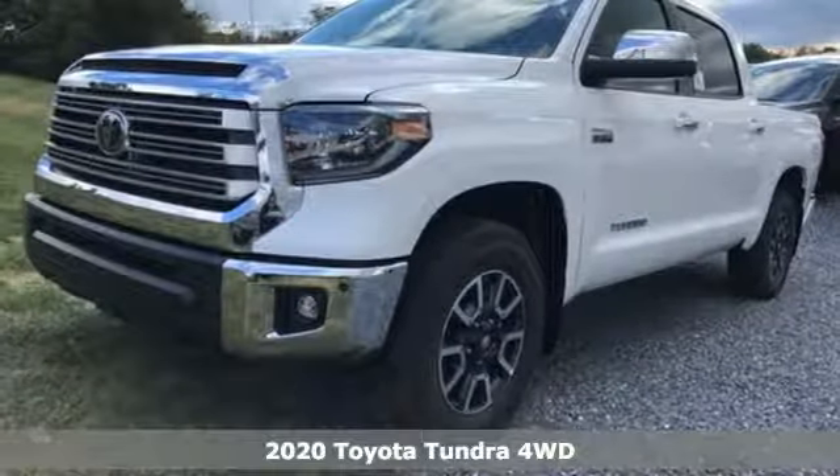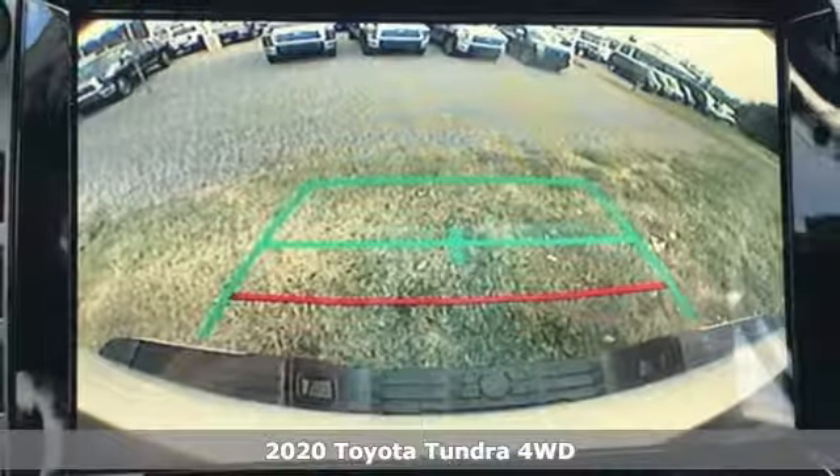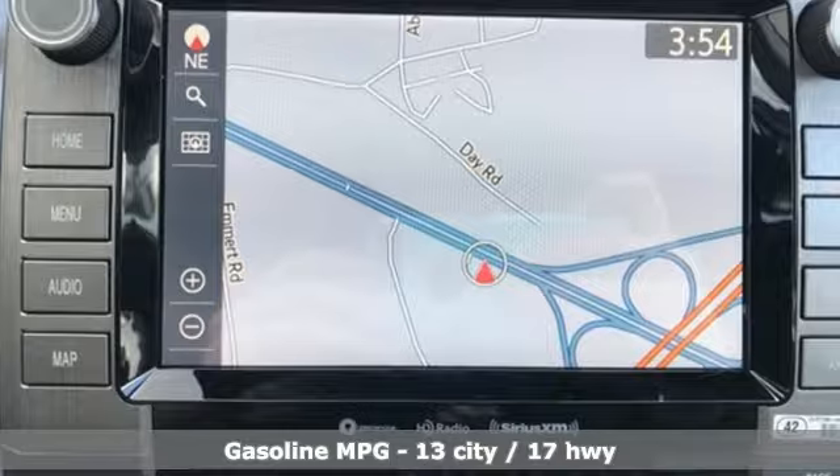Here's a new 2020 Toyota Tundra four-wheel drive. Toyota, steered by ingenuity, driven by passion. And get ready for an impressive combination of features.